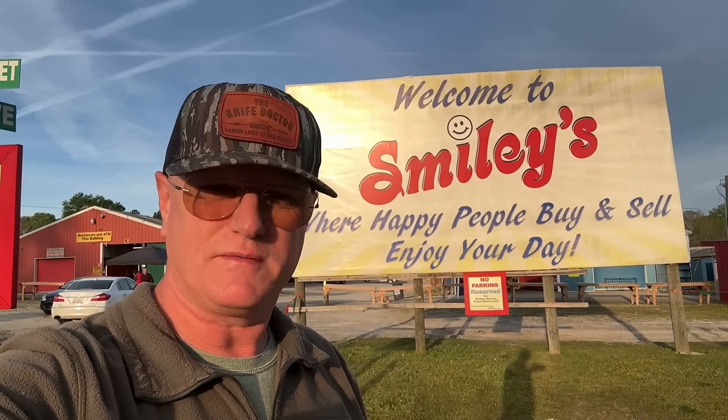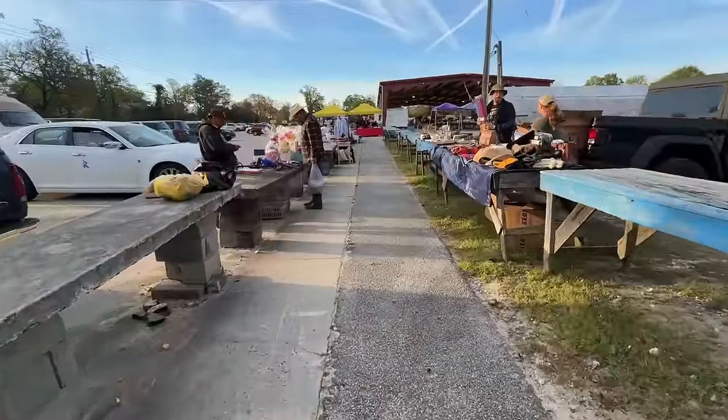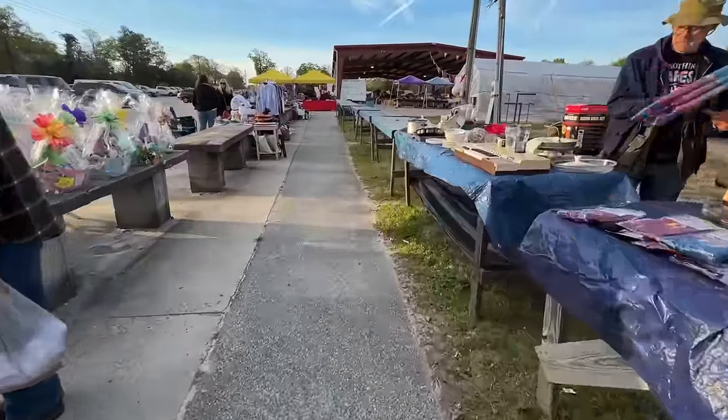Good morning, good afternoon, good evening guys — whatever time y'all are tuning in, I certainly appreciate y'all being here today. We are up here making joy at Smiley's Flea Market and we're going to be walking around looking for some knives. Thank y'all for tuning in today. Ain't nothing like chasing blades on a Saturday morning at the flea market.